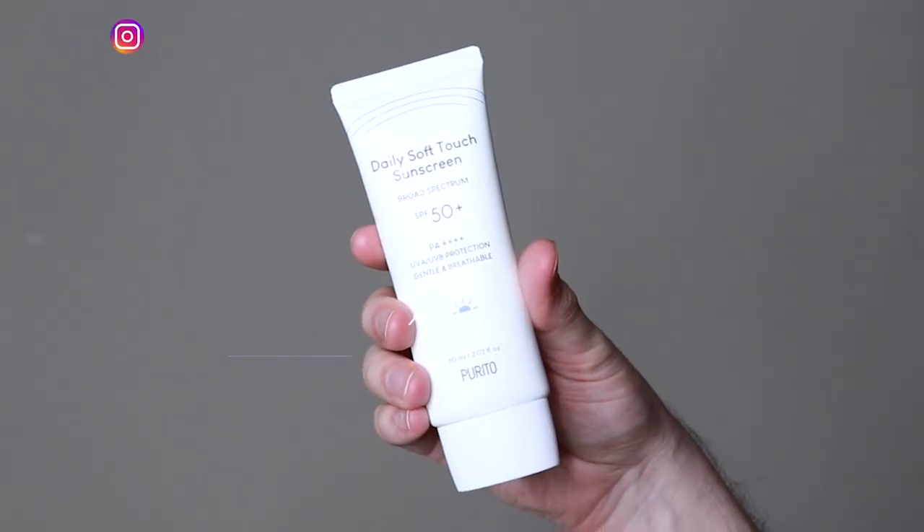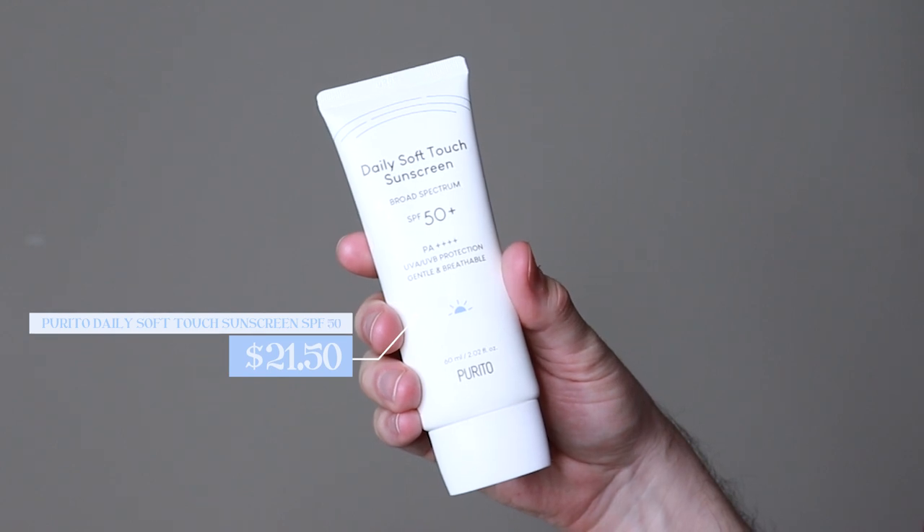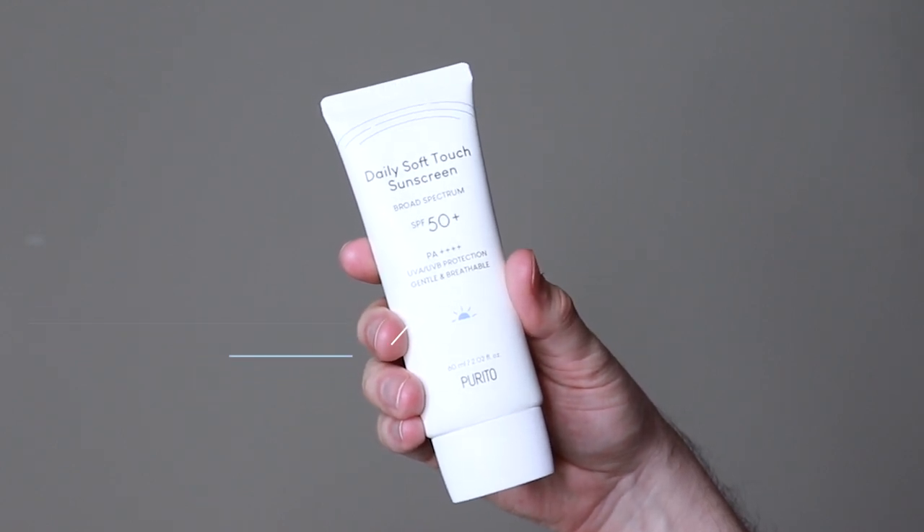Hi everyone, my name is Alex. Today I'm going to be trying the Purito Daily Soft Touch Sunscreen SPF 50. This product retails for $21.50. This is a very delayed review — I apologize for that. I always forget when I'm ordering Korean skincare that it does take a little while to get here, but it finally got here and I'm beyond excited to try this.